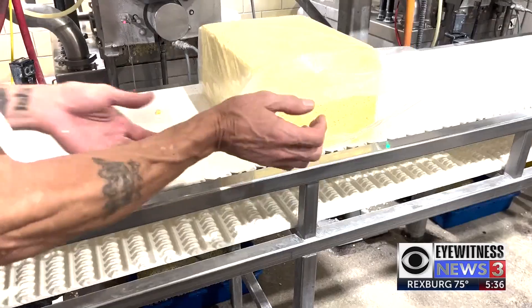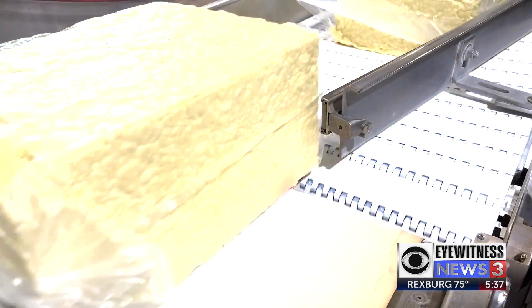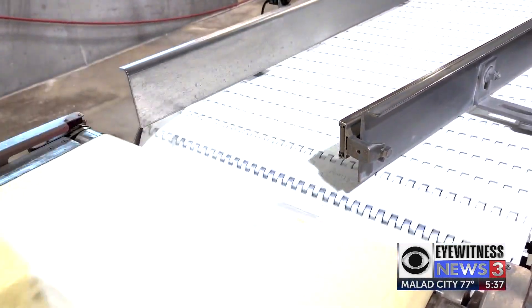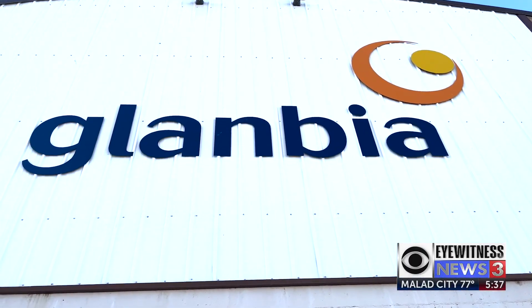At this plant, that cheese is formed into 40-pound blocks where it's shipped to other cheese makers to add nutritional value. Those products you do see on store shelves, but just without this plant's owner's name on the label — Glanbia Nutritionals.